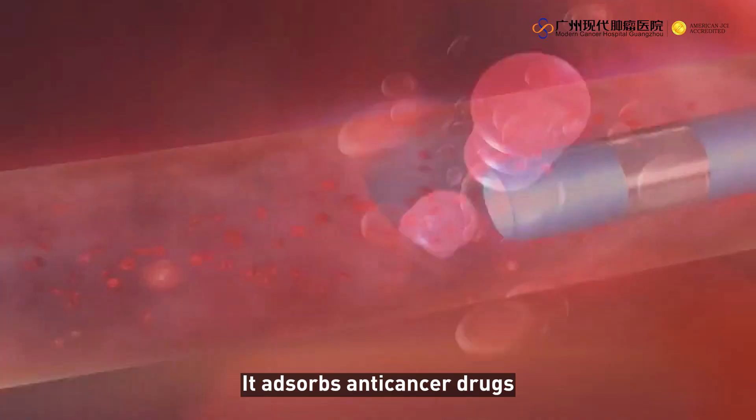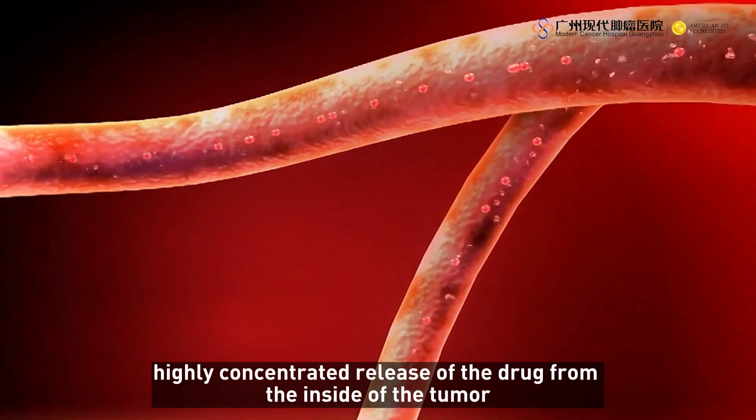The beads absorb anti-cancer drugs and maintain a long-lasting, highly concentrated release of the drug from inside the tumor.